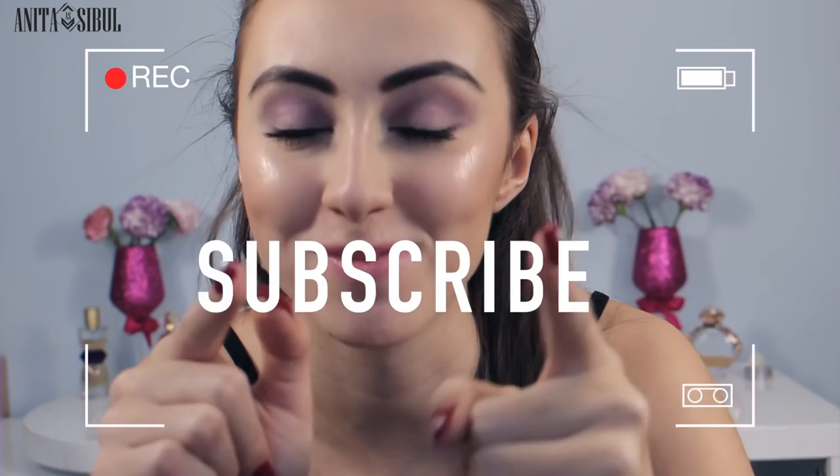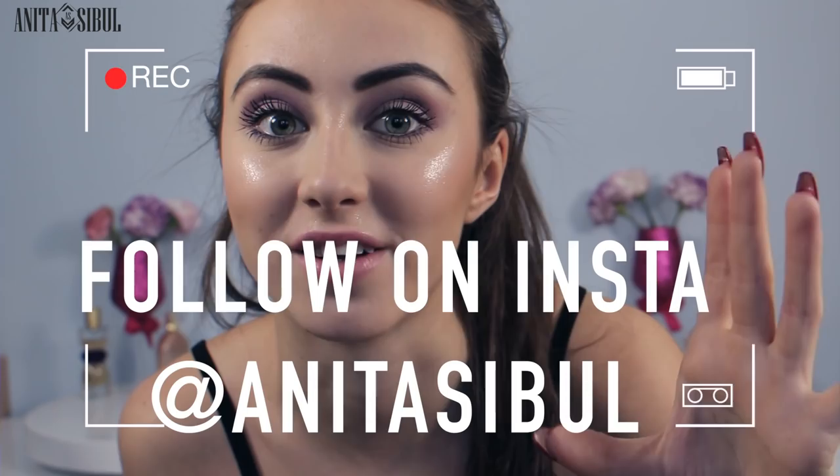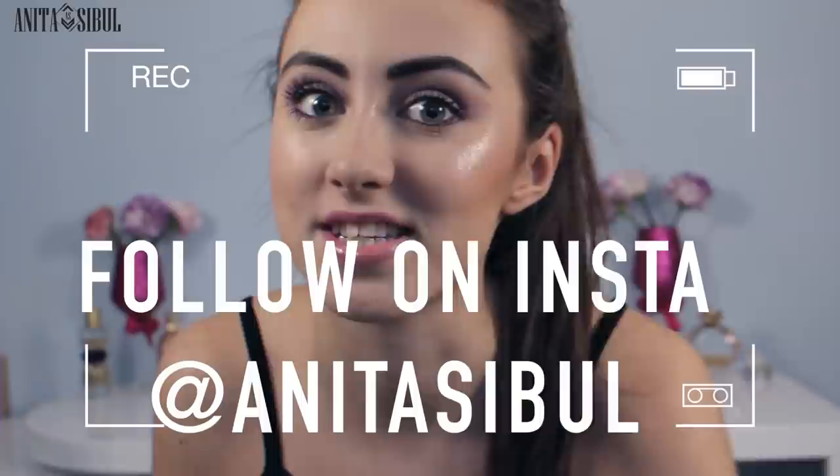But before we get into the video, don't forget to subscribe to my channel and thumbs up this video — it is really important. Also follow me on my Instagram, because I actually have more followers on Instagram than on my YouTube channel, which is pretty amazing. I just love that you love my photos. But now let's get right into the video.